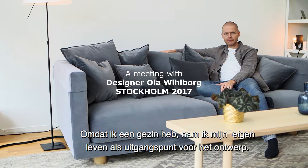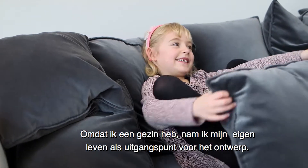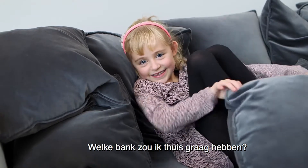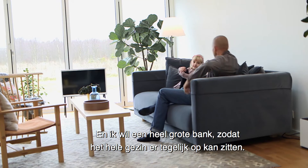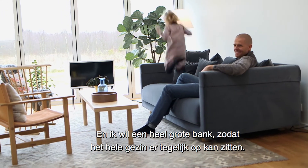As I have a family, I started to have my own life as a starting point for the design. What sofa would I like to have in my home? I want a really big sofa that can carry the whole family at the same time.